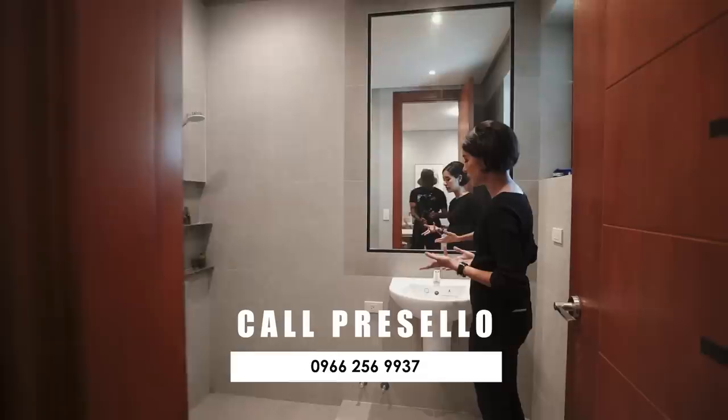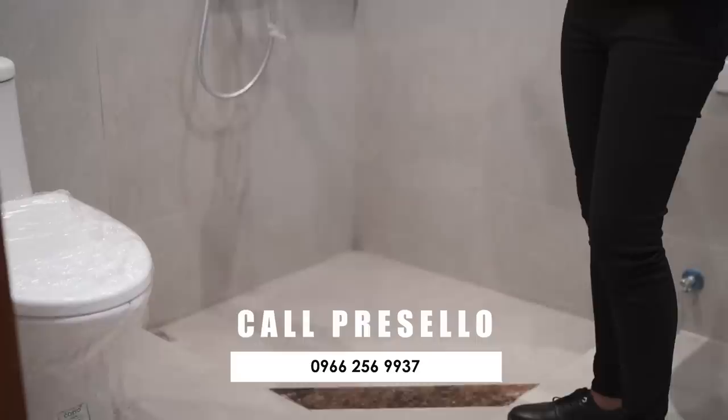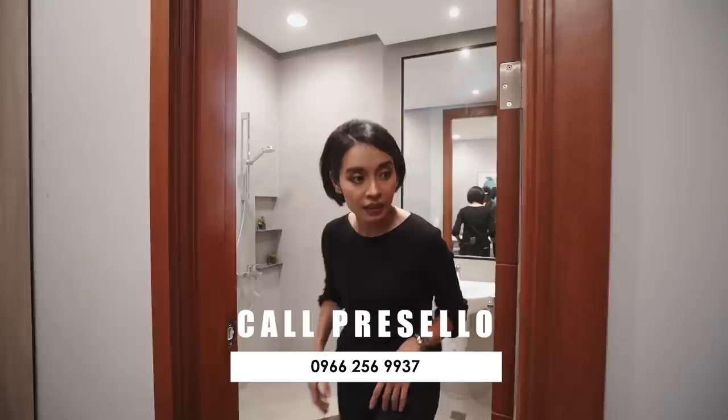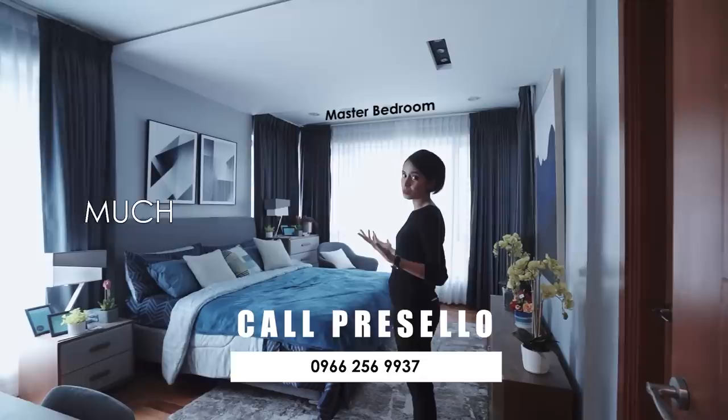The ensuite toilet and bath is also very spacious with high ceiling. You have your sink, your shower space, and your toilet. Currently it's not enclosed but it's up to you if you want it to be. You also have a nook in the corner for your products. There are only two bedrooms on the third floor, and the second bedroom is the master bedroom.